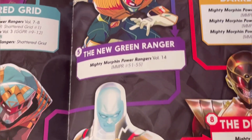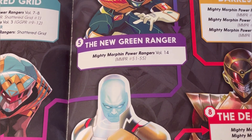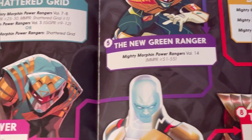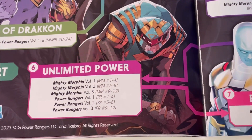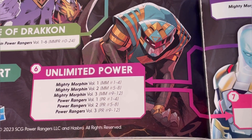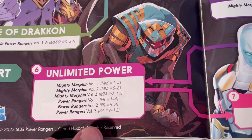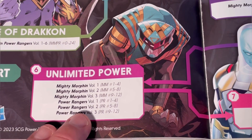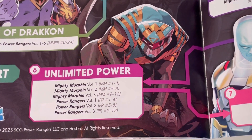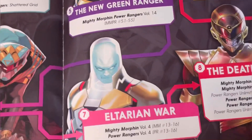Next is the New Green Ranger — Mighty Morphin Power Rangers volume 14, covering issues 51 to 55. This is where it starts changing, much to my dismay because I really didn't enjoy this era. They've called the next section Unlimited Power, which has Mighty Morphin volumes one to three and Power Rangers volumes one to three — Mighty Morphin issues one to 12 and Power Rangers issues nine to 12 — because they split it into two different comics: one following the Omega Rangers and one following the Mighty Morphin Power Rangers, though the overall story is combined across both.